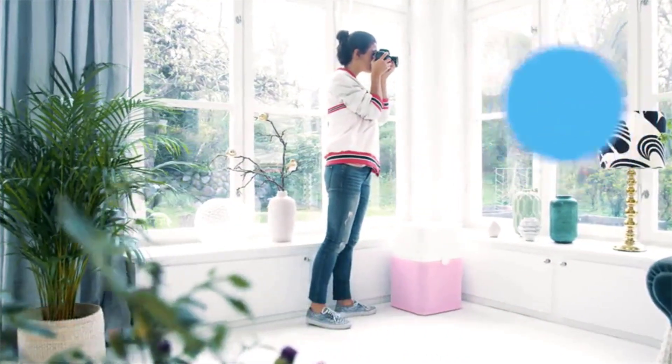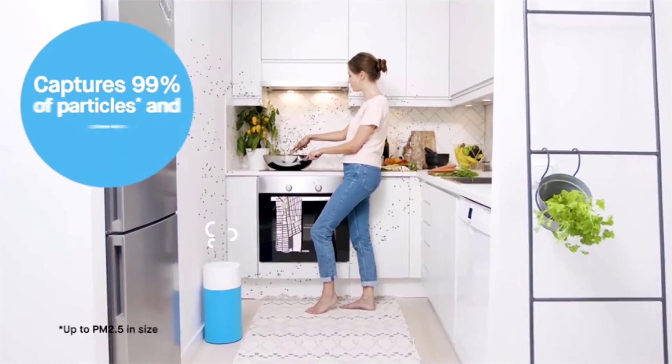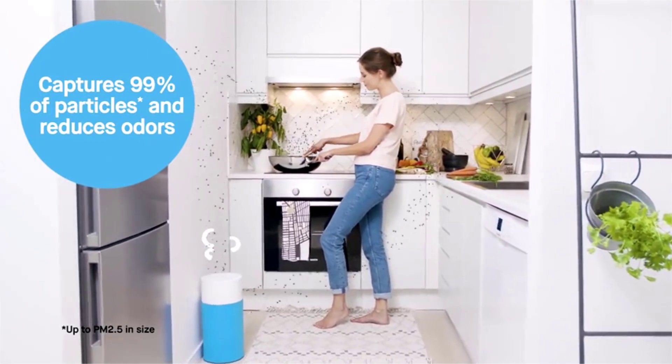Eliminates odors. Activated carbon filter reduces gases, VOCs, and annoying odors from pets, smoking, cooking, wildfires, and more.